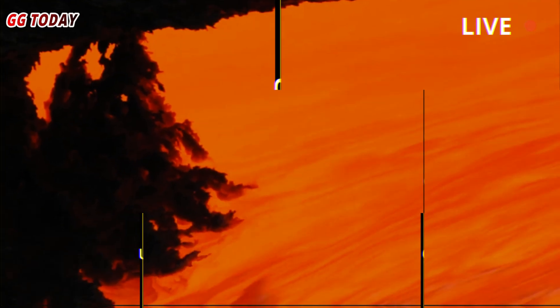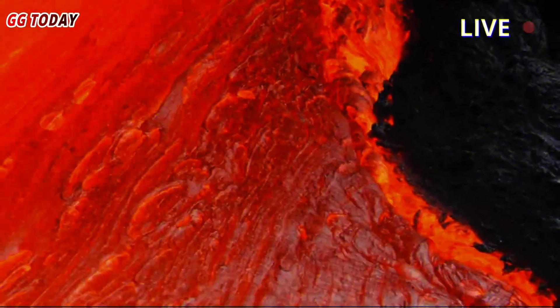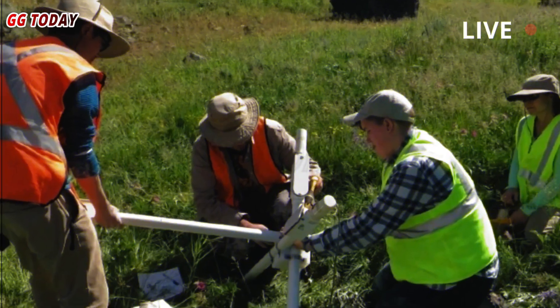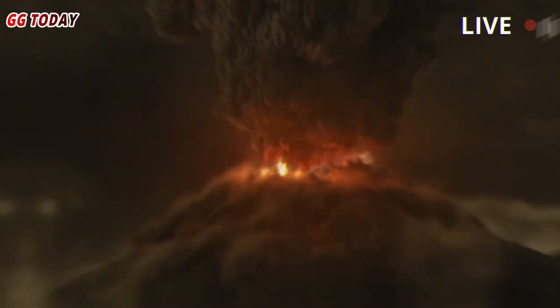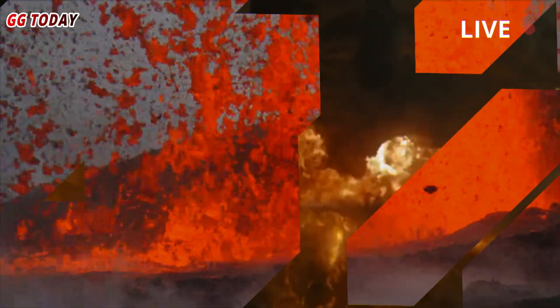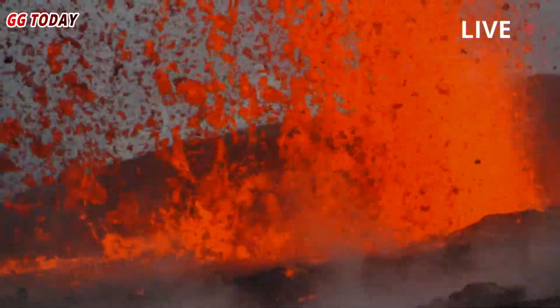A magma layer that likely plays a crucial role in preventing major volcanic eruptions has been discovered in Yellowstone National Park, according to new research by Rice University. Researchers from Rice, the University of New Mexico, the University of Utah, and the University of Texas at Dallas discovered a sharp, volatile-rich layer located 3.8 kilometers, or about 2.3 miles, beneath the park's surface.